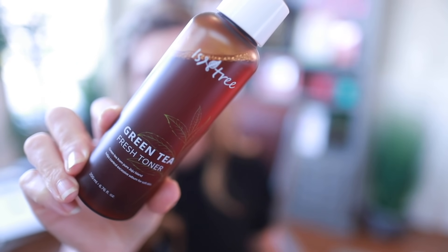The next one is the Isntree Green Tea Fresh Toner. I've gone through a ton of this because I use it before LED treatments — I love putting this on, waiting a bit, and then doing an LED treatment. I think green tea is a great combo with antioxidants plus light therapy. I also use it when my skin is sensitized or red; it really helps soothe my skin. I don't use it every single day, but when I do it's lovely and I love the effect on my skin.